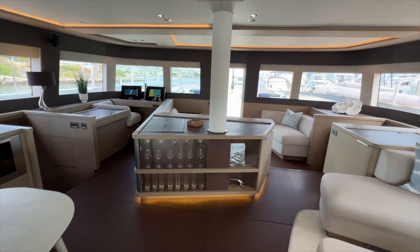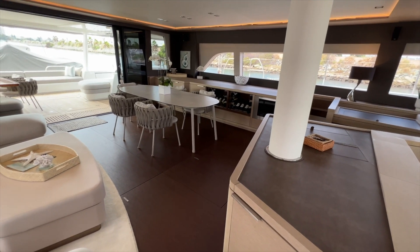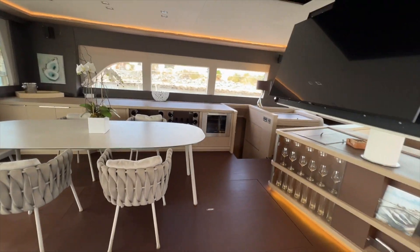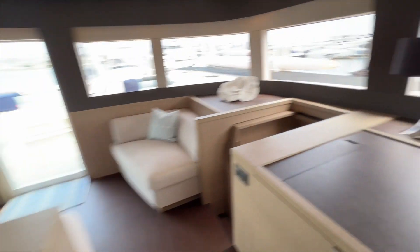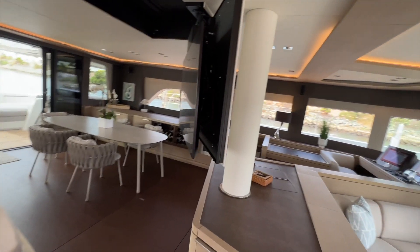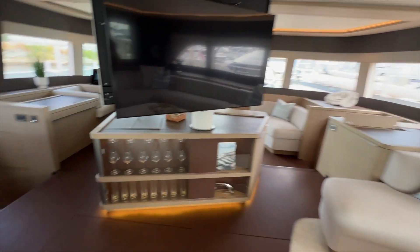Going forward, there is a TV that drops down from the ceiling. This is really nicely done and recessed. There's a nice large TV that we can angle either side — if you want it angled over for the dining area or towards the salon seating. You can also adjust the height. Really brilliant design if you're watching a game or a movie. Really brilliant to have that TV drop down and swivel.